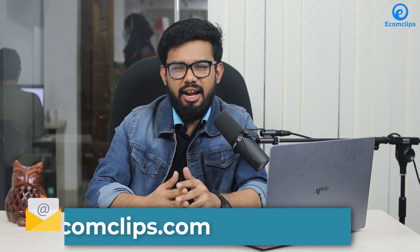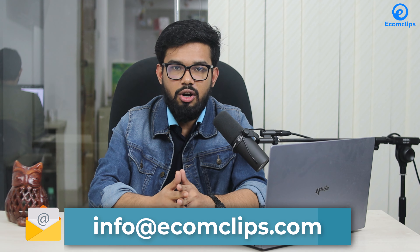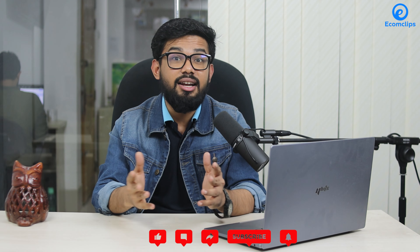We believe now you understand why Amazon sellers are running to win the Buy Box. If you need any more assistance, please mail us at info@ecomclips.com with this video as reference. If you find this video helpful, please hit the like button and subscribe to our channel and press the bell icon to get further notifications.